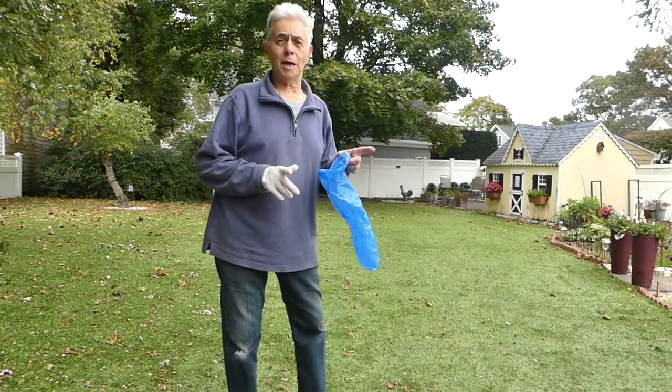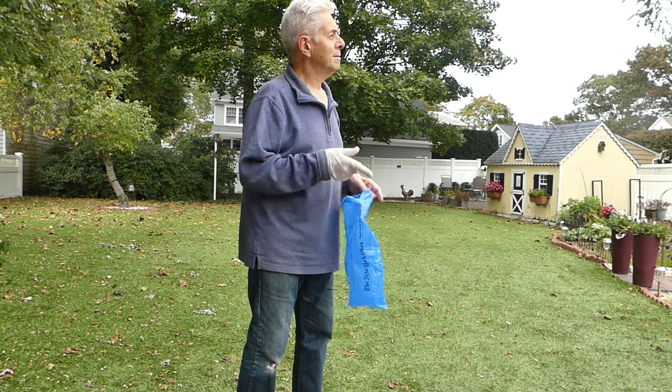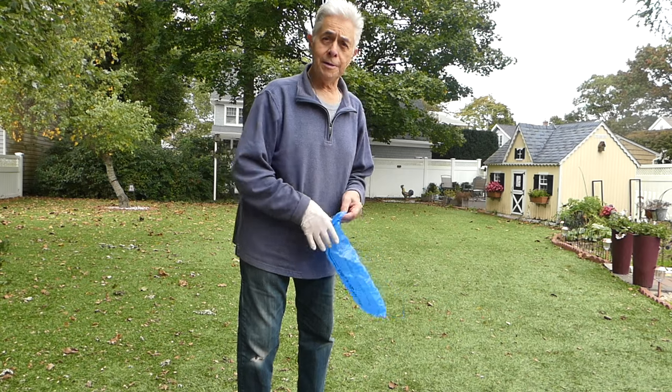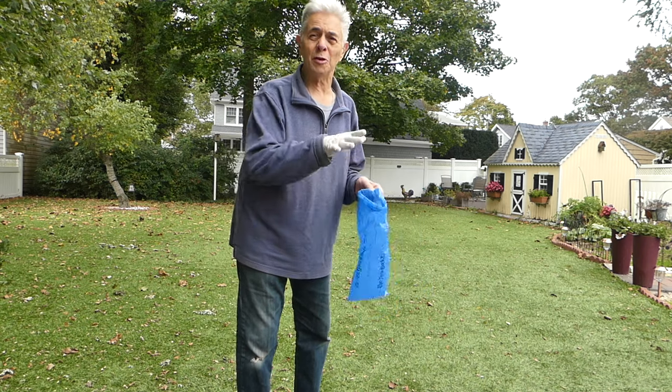It's especially difficult at this time of the year. It's autumn — the leaves have started to fall. That's why they call it fall. The leaves have started to descend and they're gathered on the lawn, and they just so happen to be the same color as the poop. So it's a little difficult to find them.